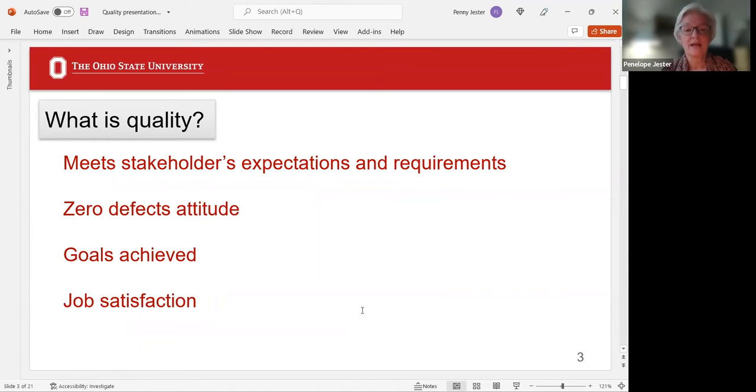Quality is where you meet the stakeholders' expectations and requirements. Who are the stakeholders? You think immediately of the sponsor, but also the public, the study subject, the FDA, the IRBs, your staff, the whole research team — those are all stakeholders, and all of their opinions and expectations should be considered.